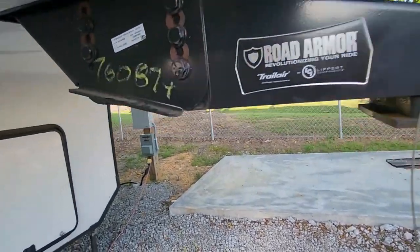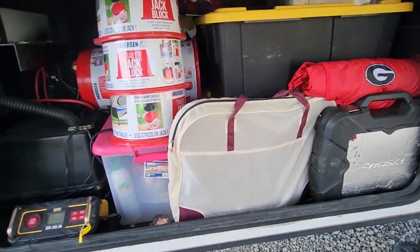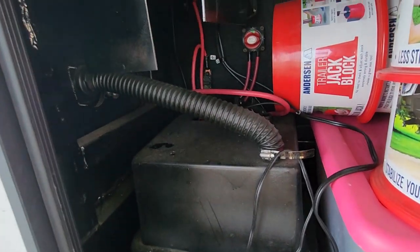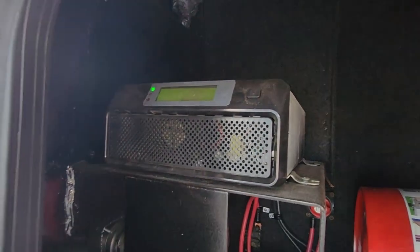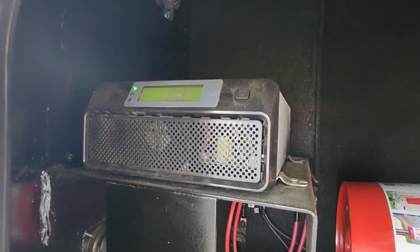It's a fifth wheel for the ultimate pulling experience. Another large compartment — very spacious, plenty of room. There's a trickle charge going here. Here's the converter — converts your battery power to 110 and helps with your leveling system, keeping that charged up for your hydraulics.